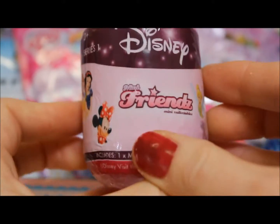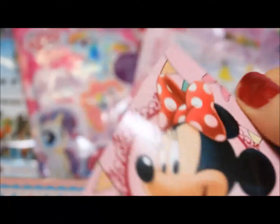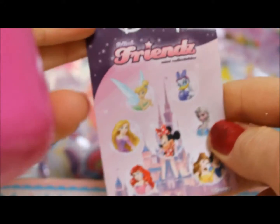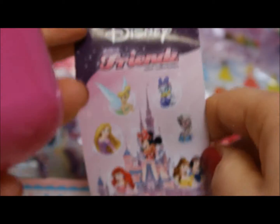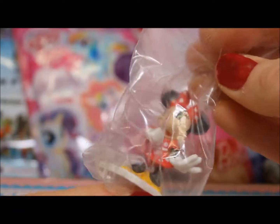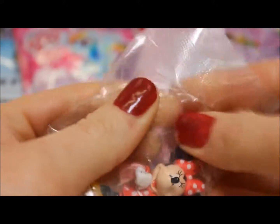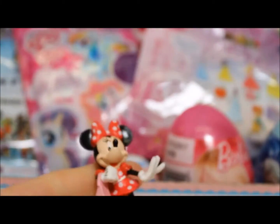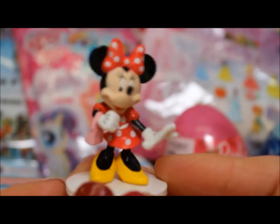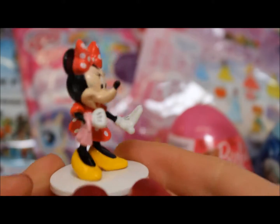Now let's do a Disney and Friends egg. We have our Minnie Mouse card, and there's our Disney and Friends. Our toy is Minnie Mouse. She looks lovely in her red and white polka dot dress and her yellow shoes. She's ready to go out shopping.